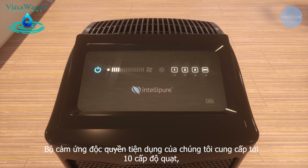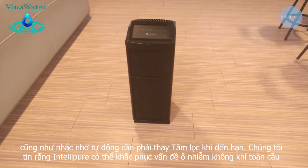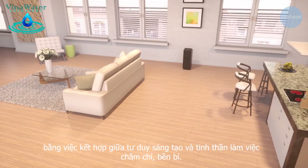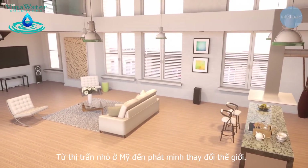Our proprietary capacitance touch control provides seamless fan speed operation as well as a filter replacement reminder. We believe that we can overcome this global problem through a mix of innovative thinking and good old fashioned hard work. We make big time innovations from a small town in America, and we're just getting started.